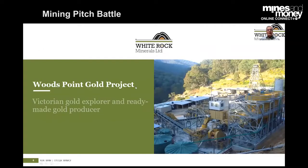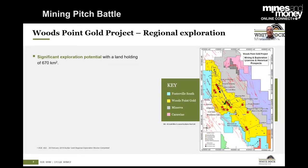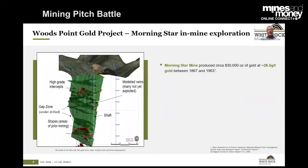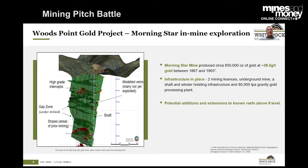The Woods Point Gold Project — the photo shows the Morning Star gold mine, the gold plant, and the 800-metre deep shaft. It came with a 670-square-kilometre land package in central Victoria, not dissimilar rock to Fosterville that most people will have heard of. We've identified significant targets already in our own right. We've just announced this morning the commencement of an 11,000-metre drilling program into the gap zone. Above that gap zone, over half a million ounces were produced; below that zone, over 300,000 ounces were produced. Why is there a gap? That's what our drilling will find out.